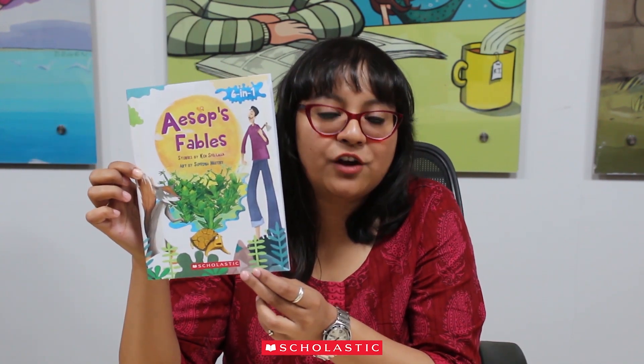We are delighted to present this month's author in focus: Dr. Ken Spillman. Ken Spillman is the author of more than 60 books, including the internationally popular Jake series, and has spoken to more than 80,000 children in the past five years. This month we bring to you Ken Spillman's wonderful retelling of Aesop's Fables, which includes stories such as The Hare and the Tortoise and The Salt-Purchase Doggy.